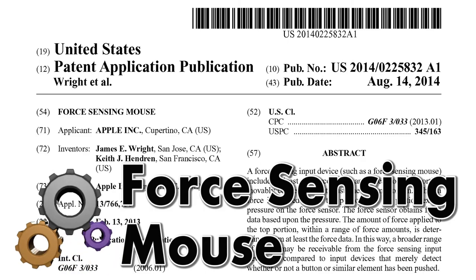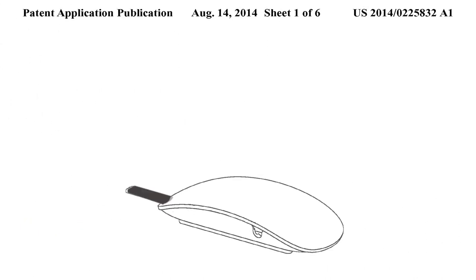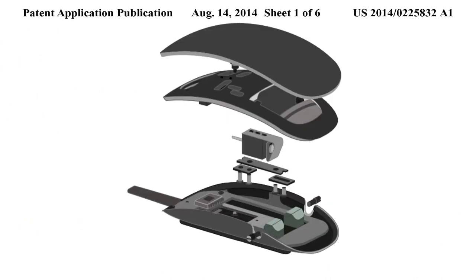Apple reimagines the mouse with four sensors and haptic feedback. When a user presses down on the mouse, a cantilever beam bends and outputs a certain voltage which provides an estimate of the force applied by the user. An electromagnet provides haptic feedback to the user.